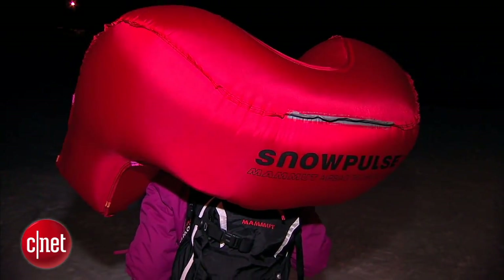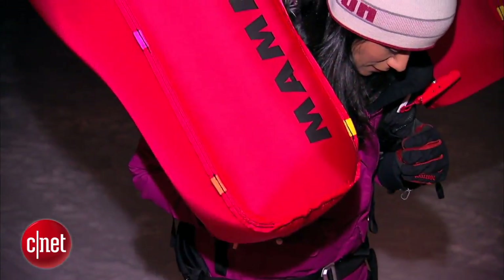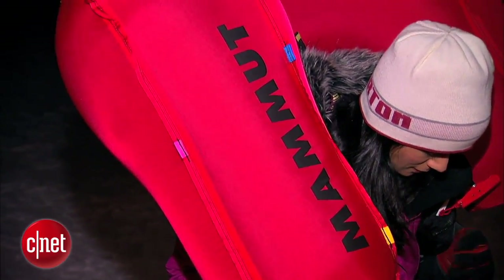The airbag system from Mammut, with its horseshoe shape, is designed to prevent head, neck, and chest injuries.